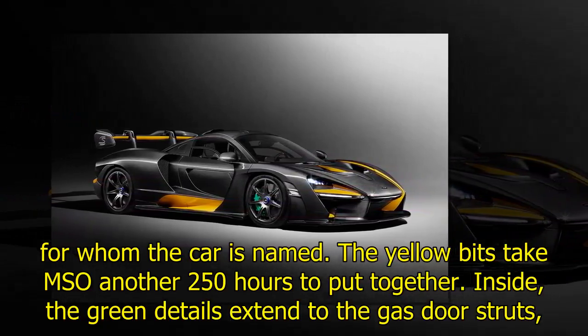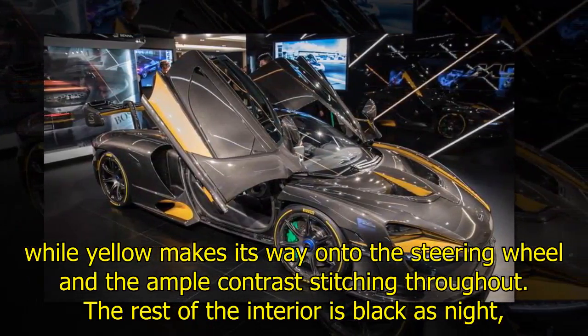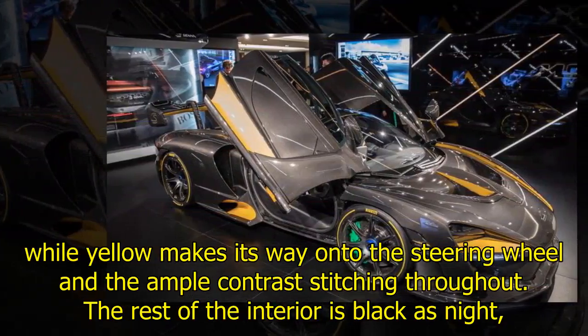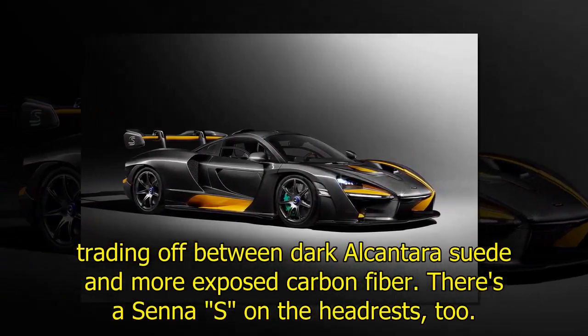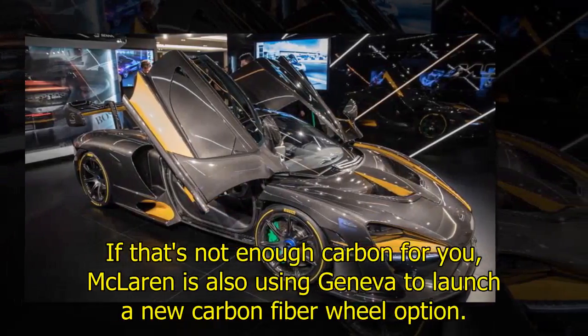The yellow bits take MSO another 250 hours to put together. Inside, the green details extend to the gas door struts, while yellow makes its way onto the steering wheel and the ample contrast stitching throughout. The rest of the interior is black as night, trading off between dark Alcantara suede and more exposed carbon fiber.